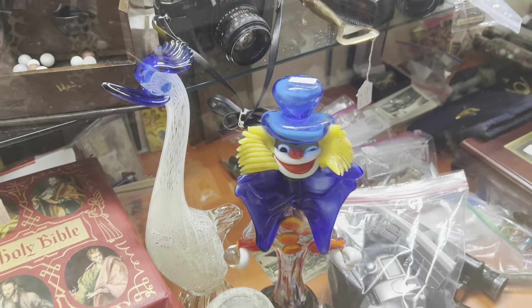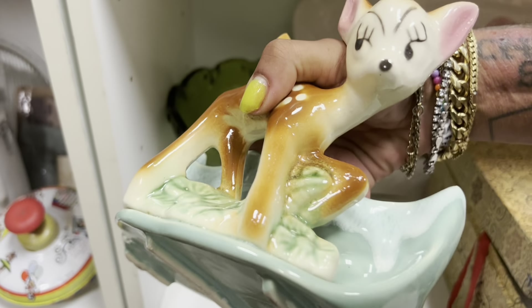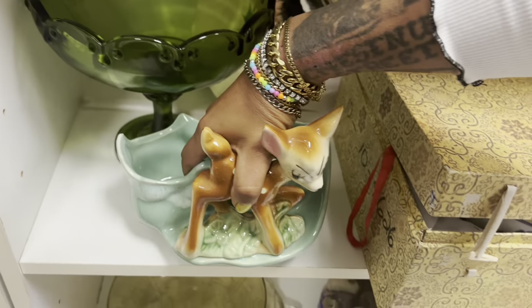I'm surprised Bambi's still here — $18.95. Still too close even with the discount. What is this brass fish? $10. Looks newer.